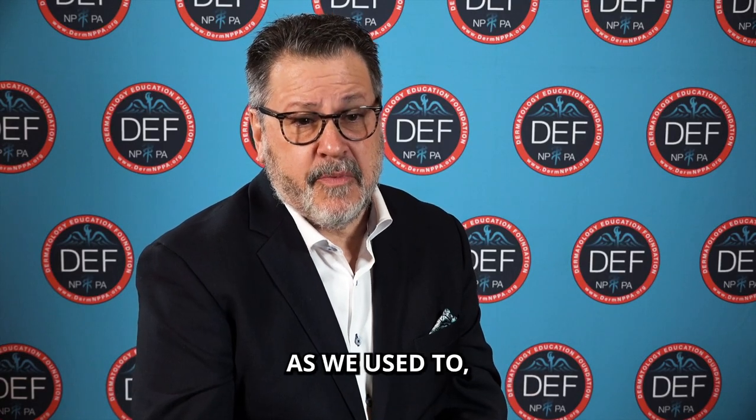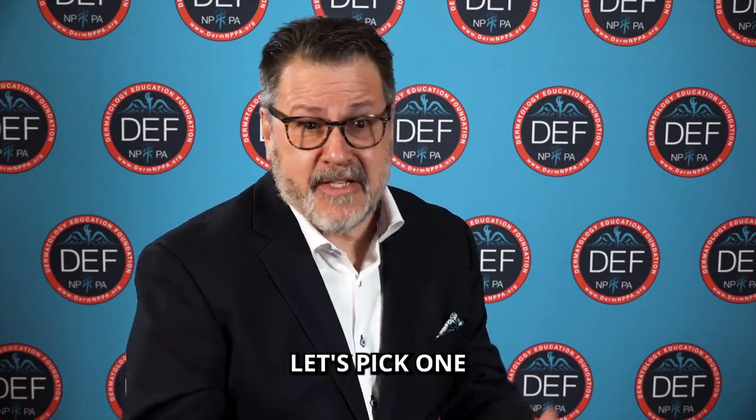We don't really use retinoids as often as we used to, but I do think there are some special areas where they still have a remarkable value.